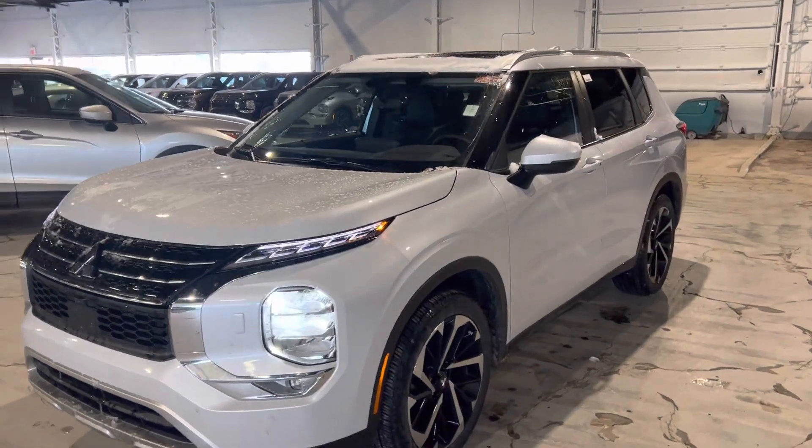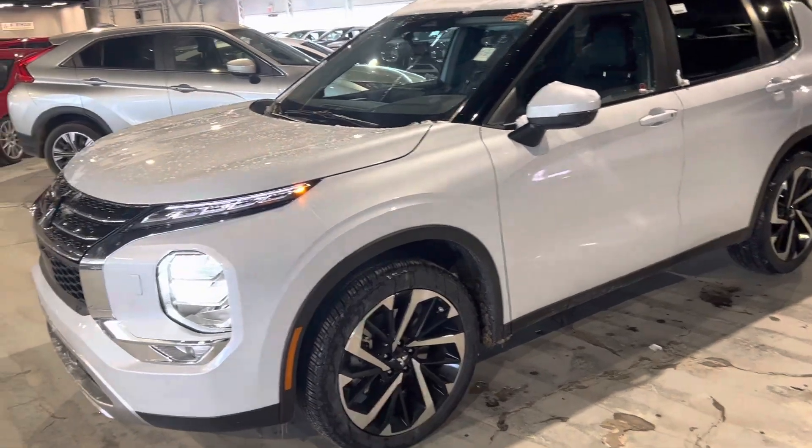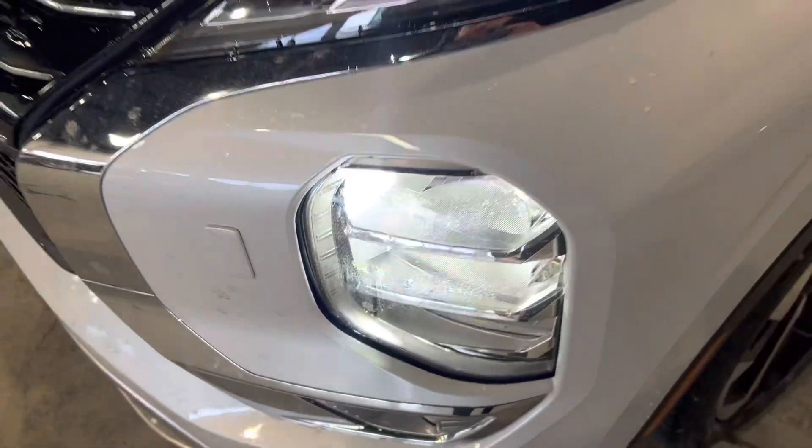This one is the LE Premium, so it's middle of the pack. The exterior is white and you do have your 20-inch two-tone alloy rims. One thing you also get on the front is this does pop out and spray down your headlamps.